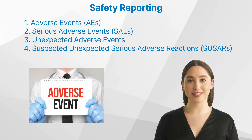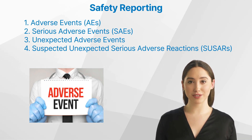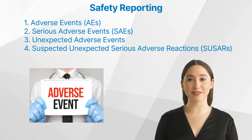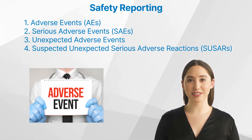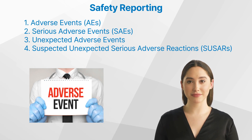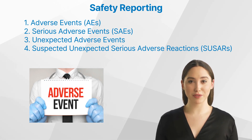Safety reporting encompasses several key elements. One: adverse events — any untoward medical occurrences in a patient or clinical trial subject administered a medicinal product, which do not necessarily have a causal relationship with the treatment. Two: serious adverse events — adverse events that result in death, are life-threatening, require hospitalization or prolongation of existing hospitalization, result in disability or incapacity, or cause a congenital anomaly or birth defect. Three: unexpected adverse events — adverse reactions the nature or severity of which is not consistent with the applicable product information.